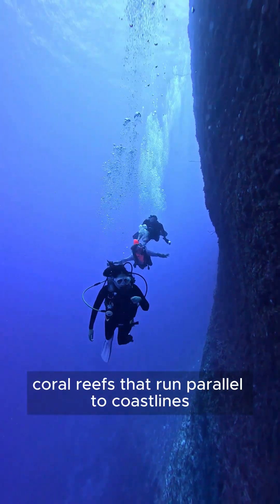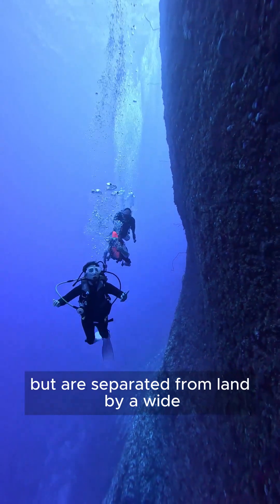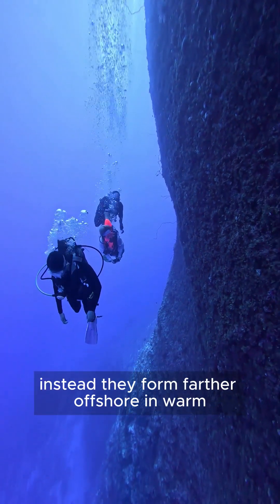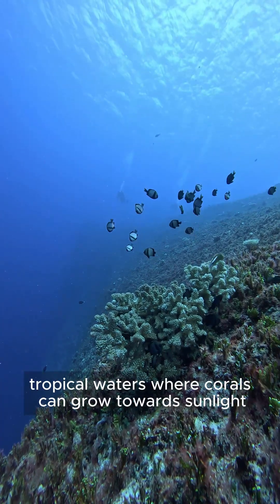Barrier reefs are large coral reefs that run parallel to coastlines but are separated from land by a wide, deep lagoon. Unlike fringing reefs, they do not grow directly from the shore. Instead, they form farther offshore in warm, clear tropical waters where corals can grow toward sunlight.